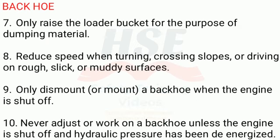7. Only raise the loader bucket for the purpose of dumping material. 8. Reduce speed when turning, crossing slopes, or driving on rough, slick, or muddy surfaces. 9. Only dismount or mount a backhoe when the engine is shut off.